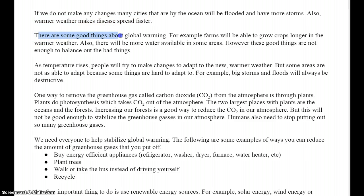There are some good things about global warming. For example, farms will be able to grow crops longer in the warmer weather. Also, there will be more water available in some areas. However, these good things are not enough to balance out the bad things. As temperature rises, people will try to make changes to adapt to the new, warmer weather. But some areas are not as able to adapt because some things are hard to adapt to. For example, big storms and floods will always be destructive.